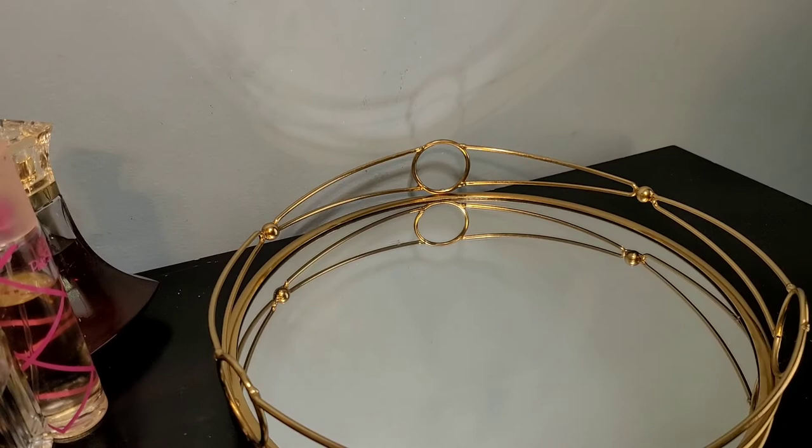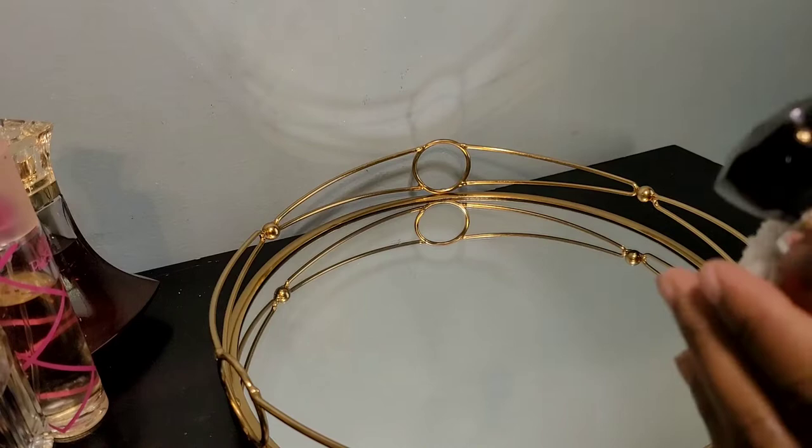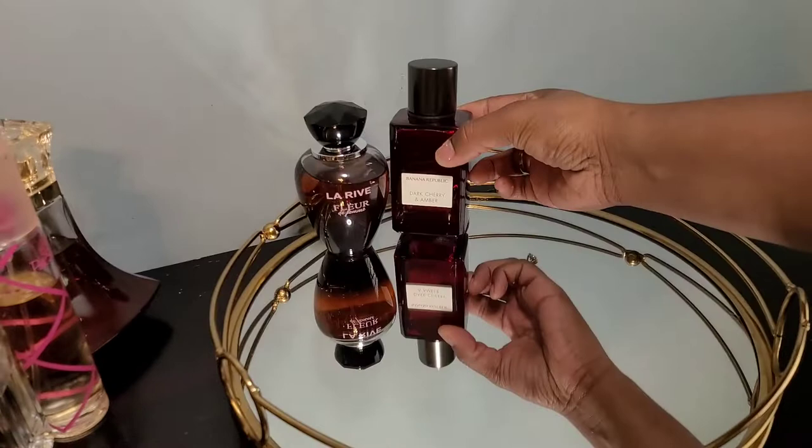In this monthly rotation tray for June I'll also be adding body fragrance mists — I love to layer my fragrances. Starting with La Rive Fleur de Femme — I have this on my hand right now mixed with Banana Republic Dark Cherry Amber. I can't wear the Banana Republic by itself — it's too cherry on its own — but when you pair these two it is like the eau de parfum of Dior. Try this out! I'm putting it on my tray because I'm going to wear this combination.